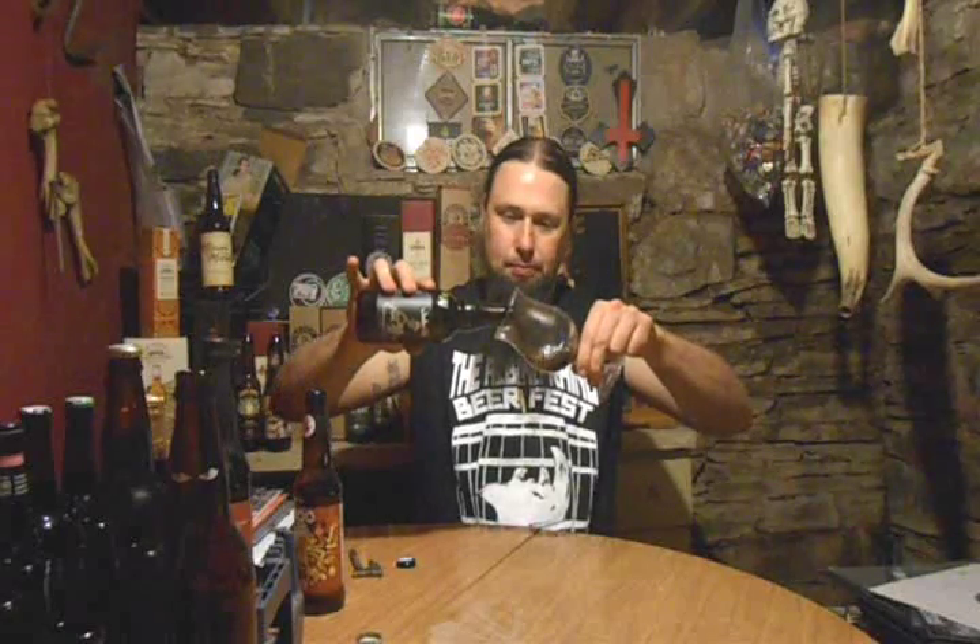Anyway, this is from Athens, Ohio — Jackie O's. This is their Russian Imperial Stout, Dark Apparition. I've always heard about it, never tried it. I don't even think I've watched a review on it. I've heard people talk nice about it, but I really don't know any details. A little Jackie O's — why not?